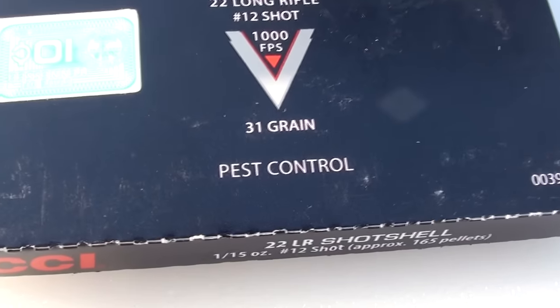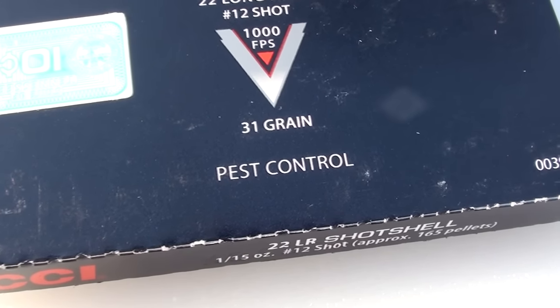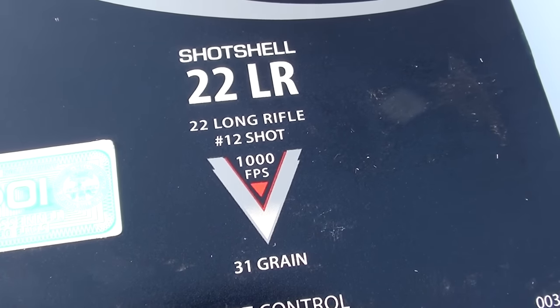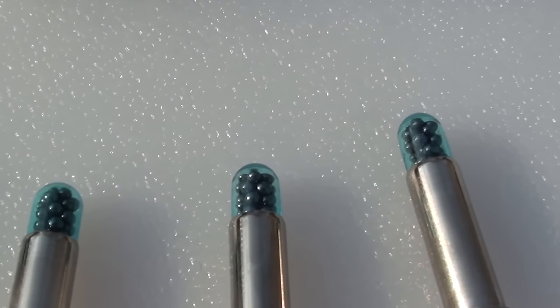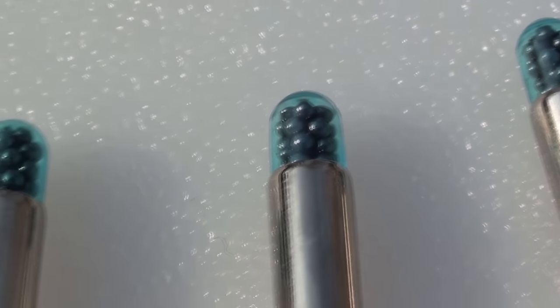It is a pest control load. I do not recommend this at all for self-defense, whether out of a rifle or a handgun. You can see it's a 31 grain load, 1,000 feet per second advertised, and number 12 shot — very small pellets. According to the packaging, there are approximately 165 of those in each cartridge.